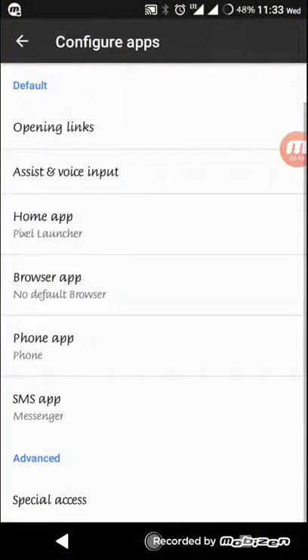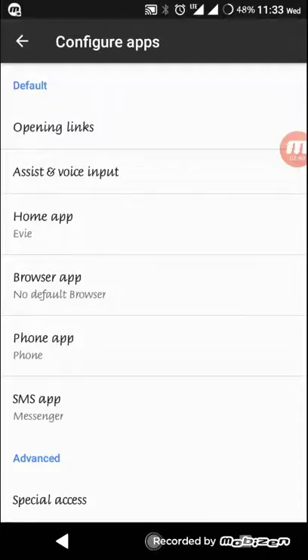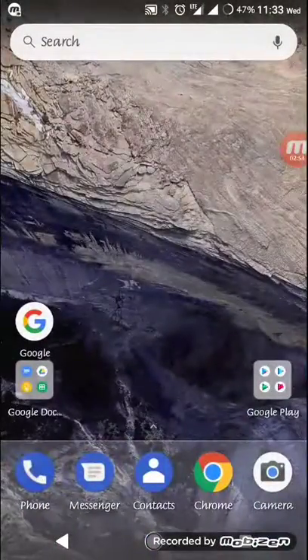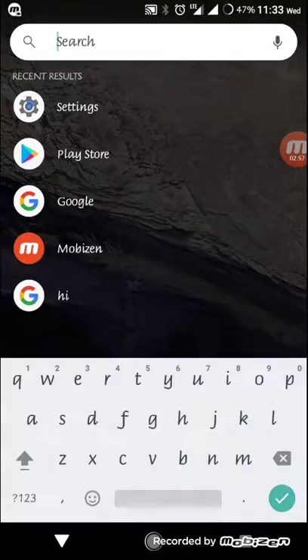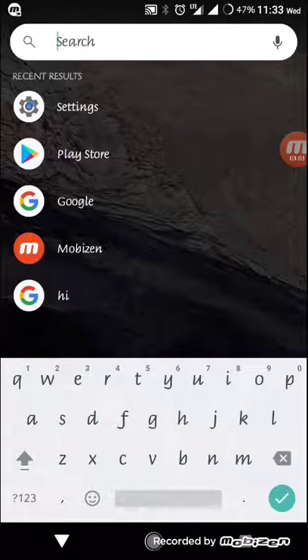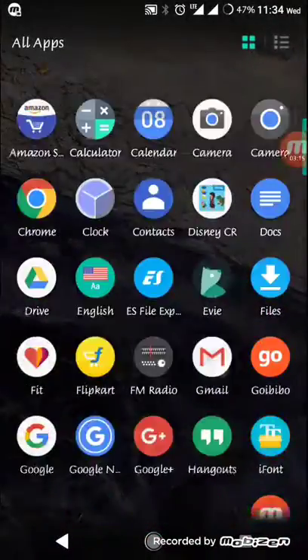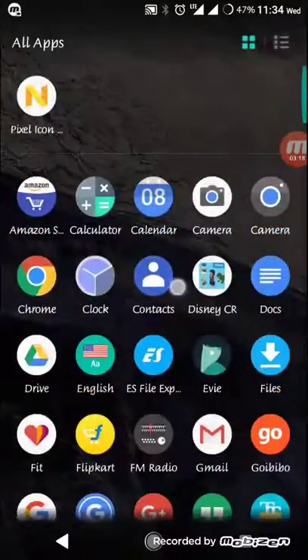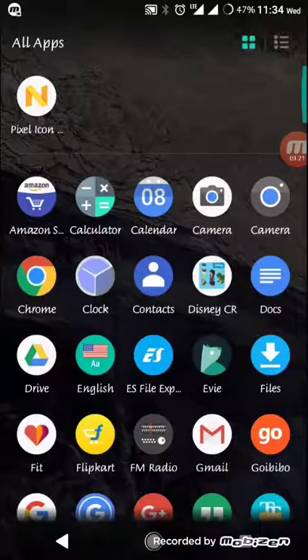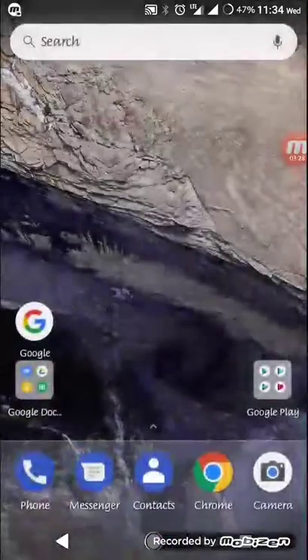I'm reviewing the Evie Launcher now. If you swipe up, it opens a search bar that searches everything on your phone — including Google, the Play Store, and contacts. You can swipe it back, and that swipe-up gesture is also used to go to the app drawer. You can even customize it right from here.